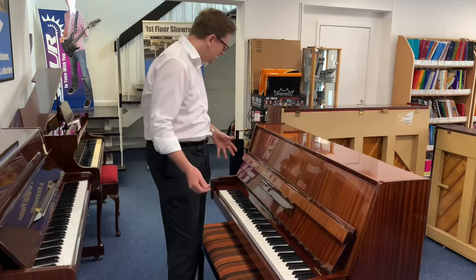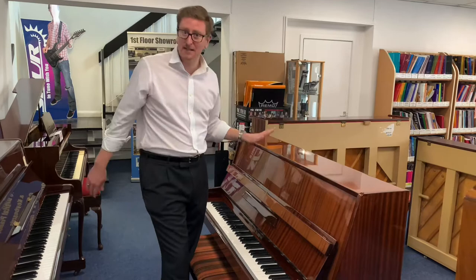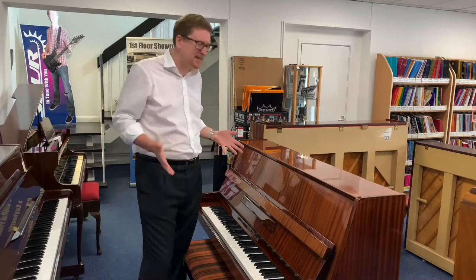As a modern style piano, it's a little bit smaller and doesn't have column legs on the front of it. It stands at 111 centimeters in height, 147 centimeters in width, and 59 centimeters in depth, so it is very compact.